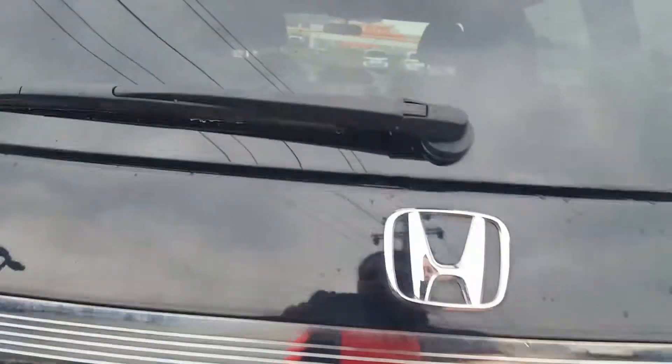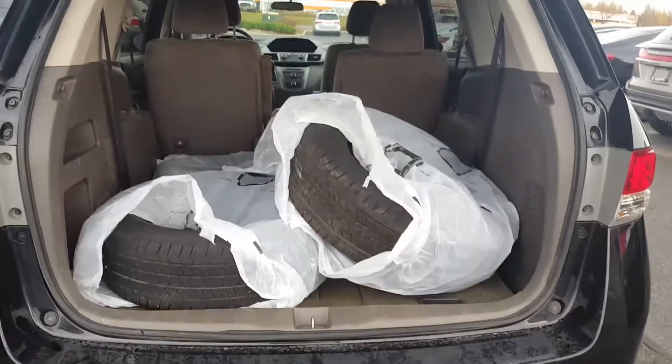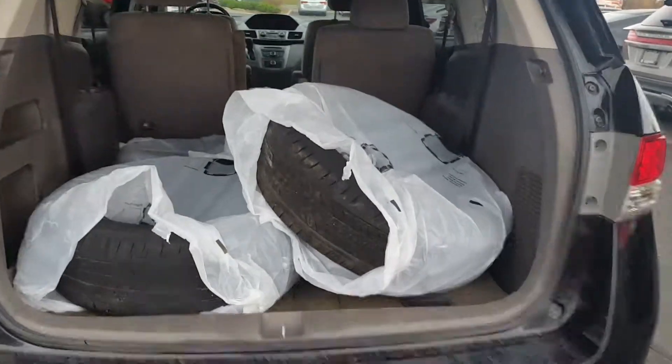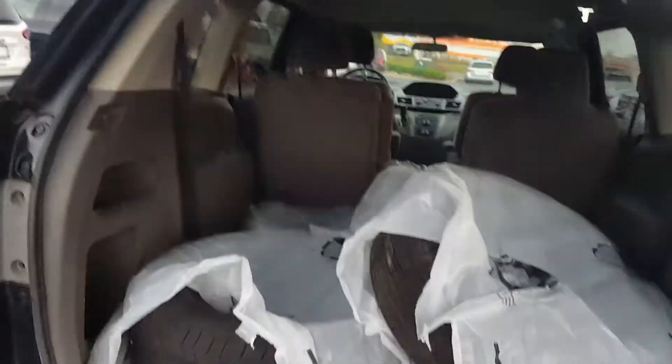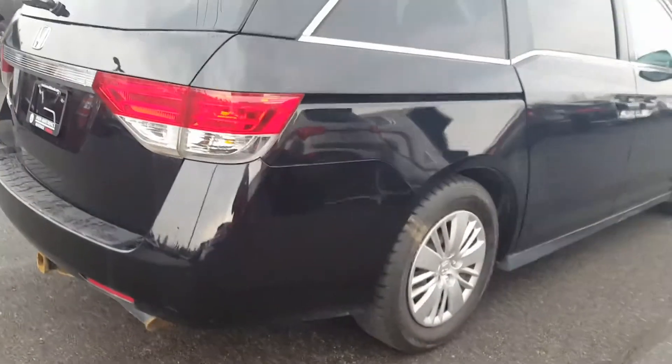It does have a set of winters on it now with the stock steel rims that came with the vehicle, and the all-seasons — just the tires alone — are in the trunk. Tires are pretty good.